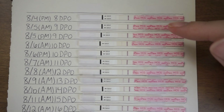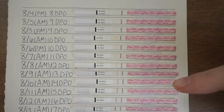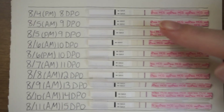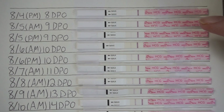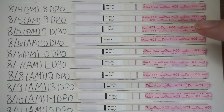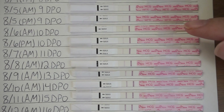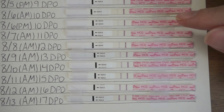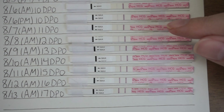The next one I took in the morning, and I did a morning and evening test for the next few days. The next morning at 9 DPO — again, not sure how well this is picking up on camera — but there's definitely a line, just a little bit darker. That evening it's even darker, and then it starts getting really obvious at 10 DPO in the morning and even more so that evening, and then 11 DPO in the morning.